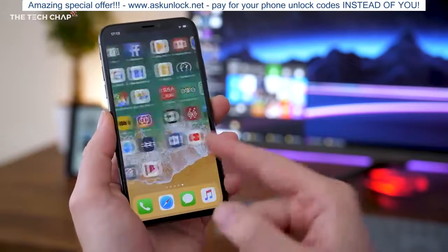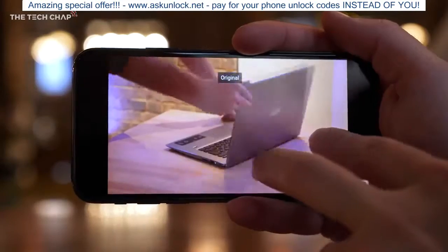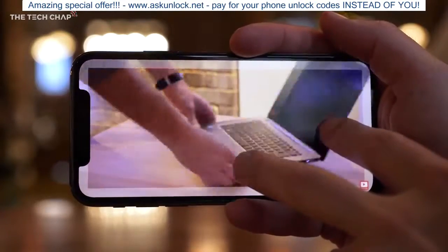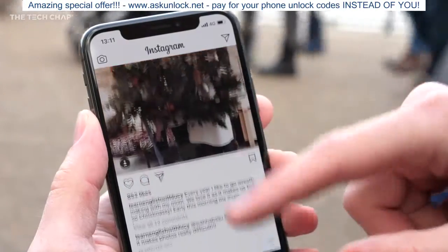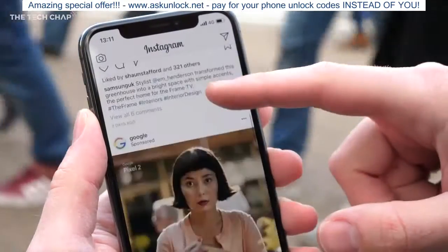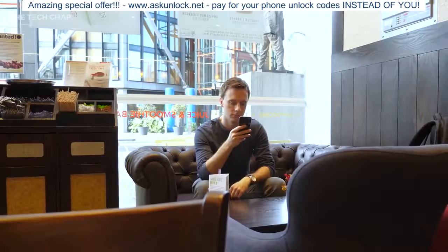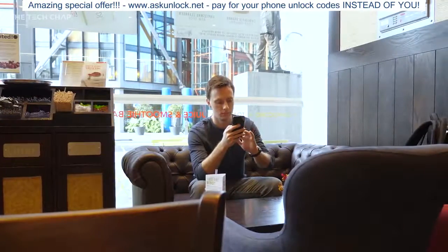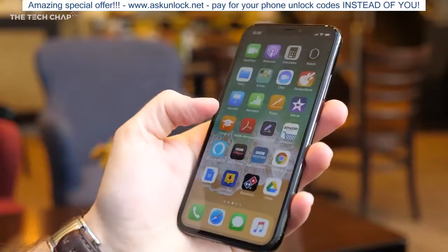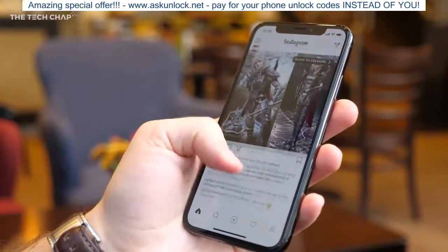The notch doesn't bother me. It's not ideal — it causes some apps to have letterboxing and if you zoom in on video it basically cuts into it. It also covers up a big chunk of the notification bar, so you don't get a battery percentage indicator or headphone icon unless you swipe down to get the control panel. It does kind of make the iPhone X feel a bit like a first-generation device, something the iPhone 11 might fix, but it's really not a big deal and you do quickly get used to it.